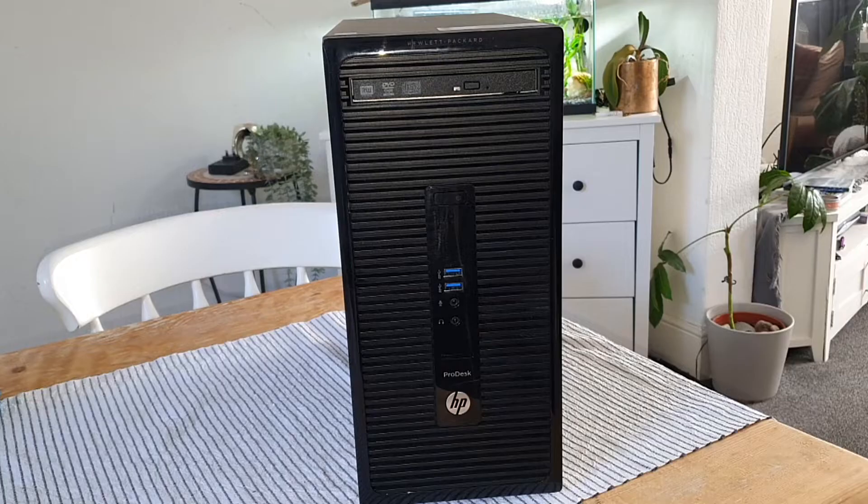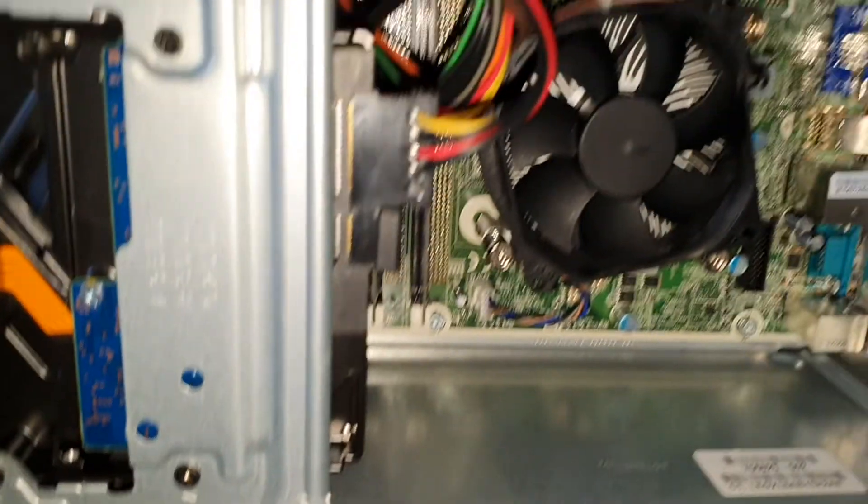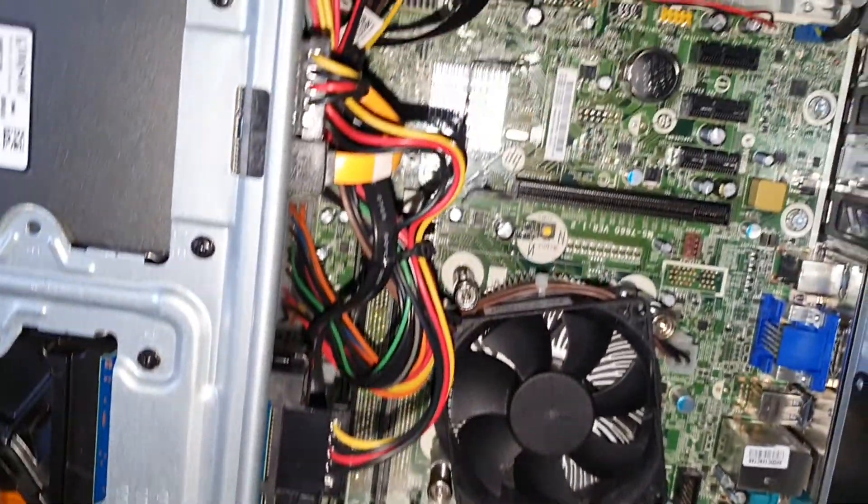I'm sure a lot of you have seen videos based on workstations turned into budget gaming PCs. Today I'm going to show you how you can still do that in 2022 at a great budget. In total, this gaming PC cost me less than £84, which is about $110 to $115. This PC is affordable to pretty much anyone.